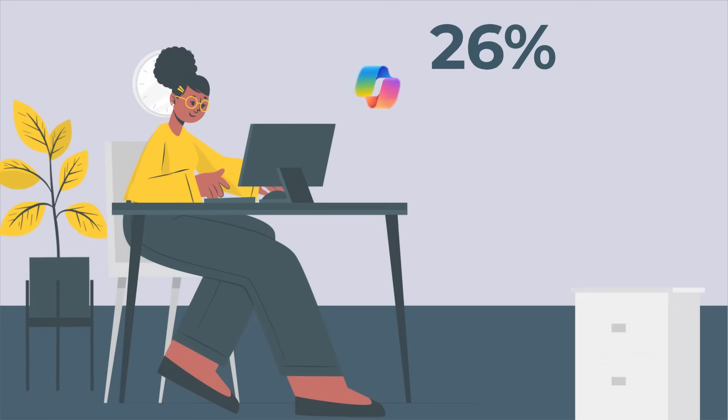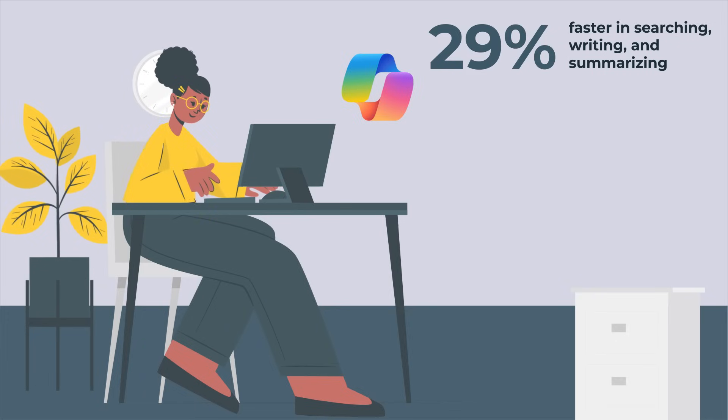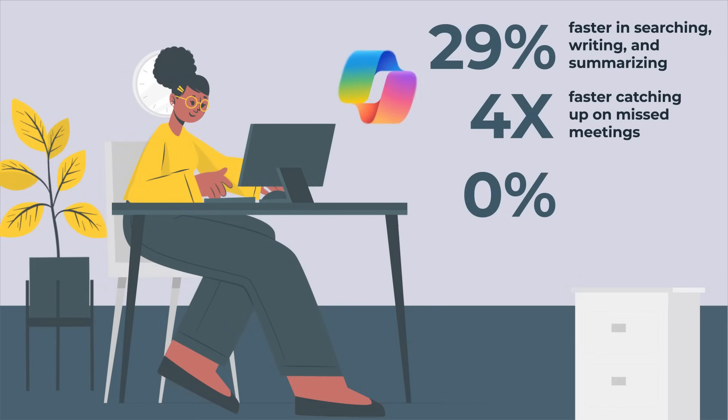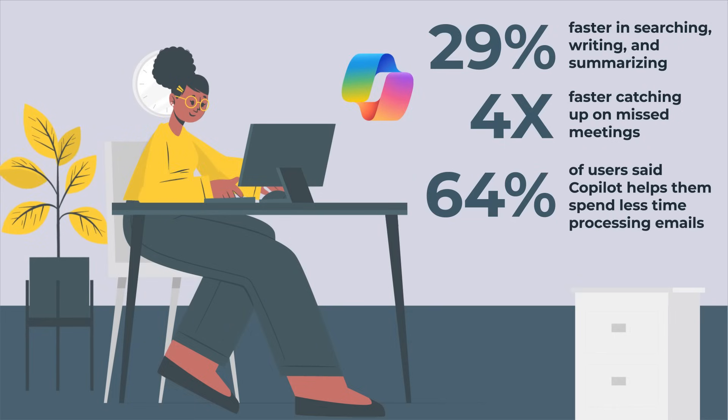Users reported being 29% faster in tasks like searching, writing and summarizing. Four times faster in catching up on missed meetings, and 64% of users said it helps them spend less time processing emails.